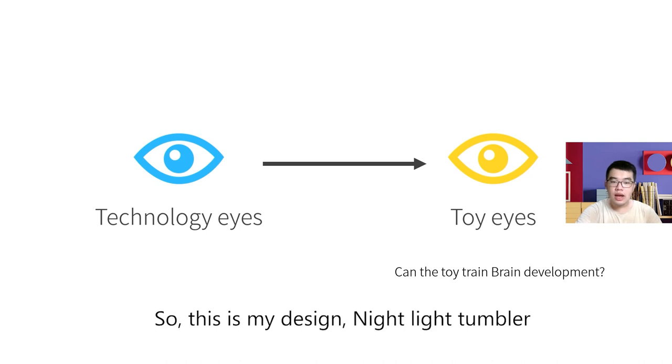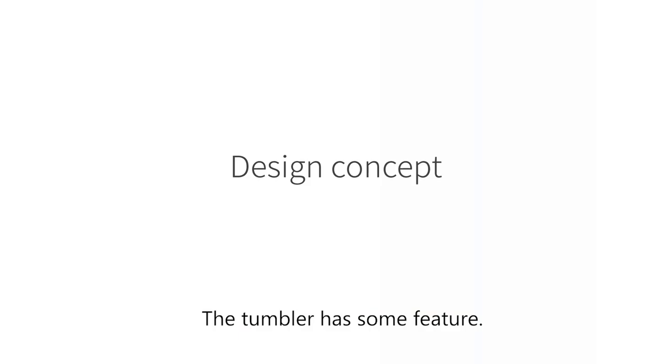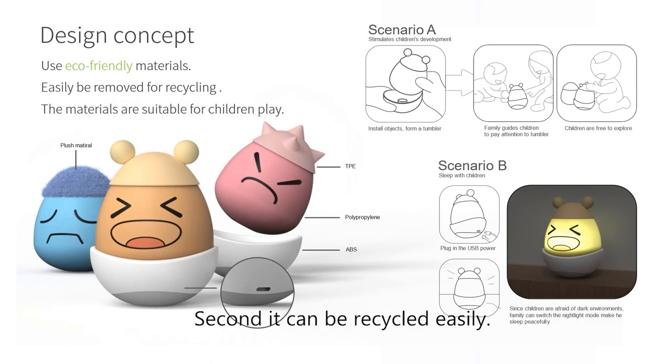So, this is my design: the 99Talumber. The Talumber has some features. First, I use eco-friendly materials and the legs are suitable for children's legs. Second, it can be recycled easily.